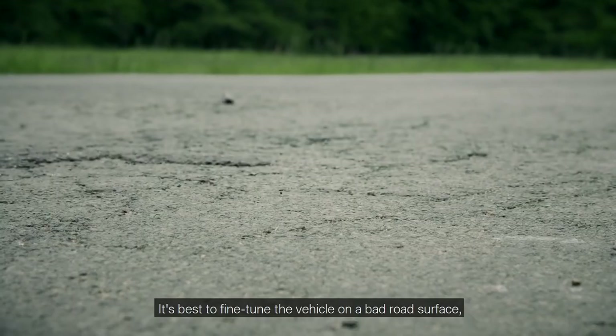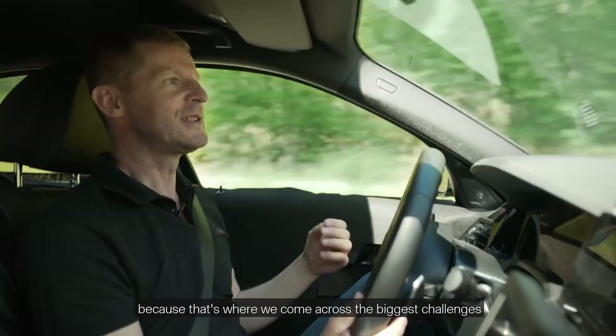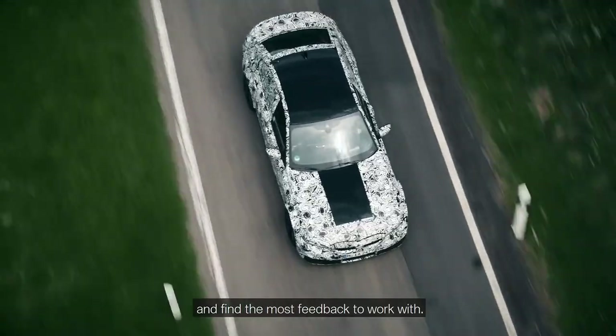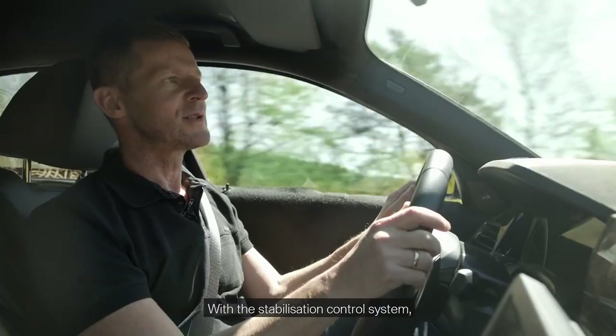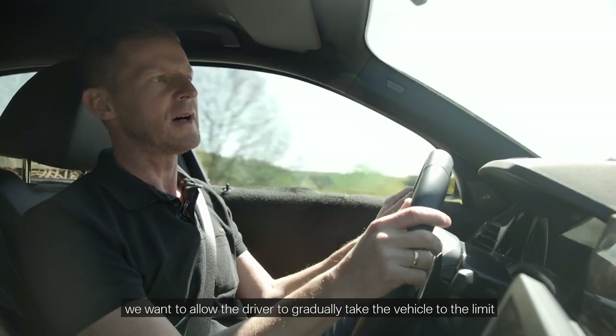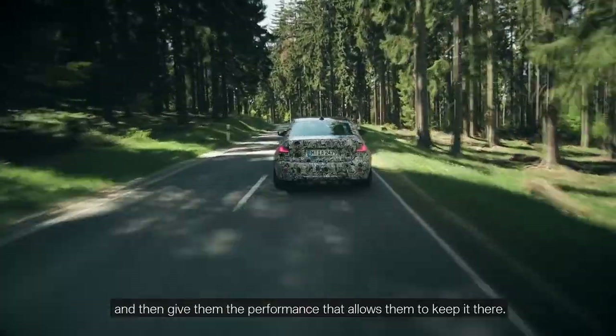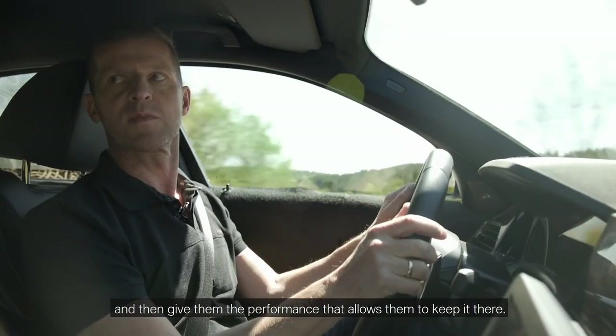It's best to fine-tune the vehicle on a bad road surface, because that's where we come across the biggest challenges and find the most feedback to work with. With the stabilisation control system, we want to allow the driver to gradually take the vehicle to the limit, and then give them the performance that allows them to keep it there.